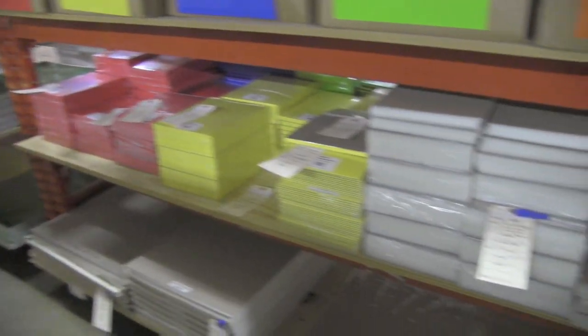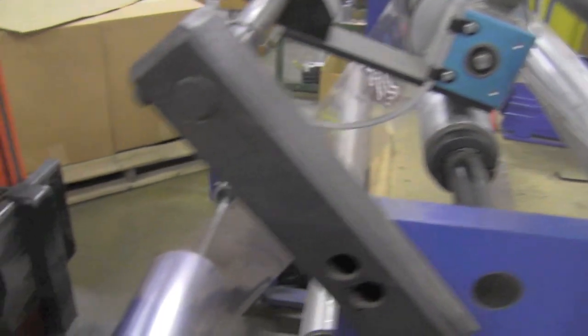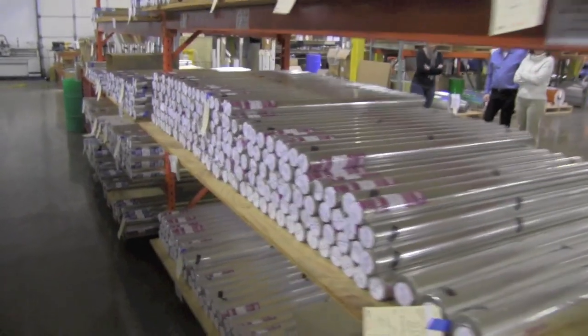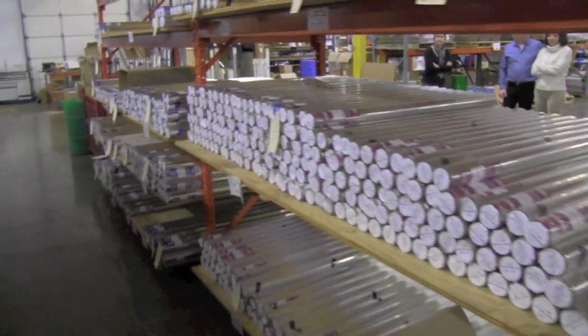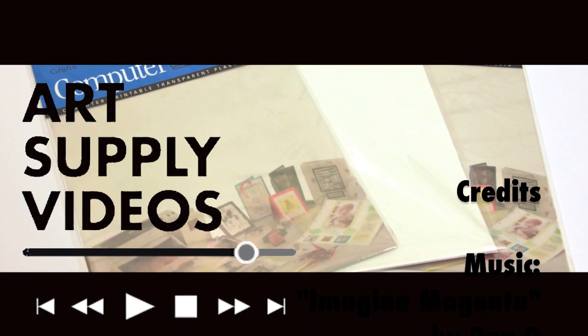For the past half century, Graphics has been supplying creative people with an expanding variety of products and is dedicated to finding new and creative uses for everything they produce. I'm Rick Comerford. Thanks for watching Art Supply Videos.